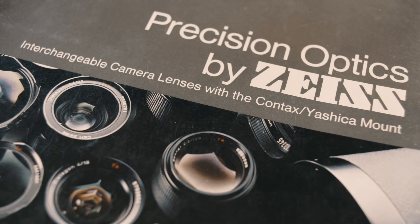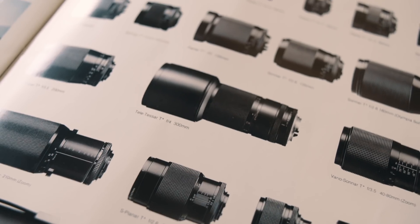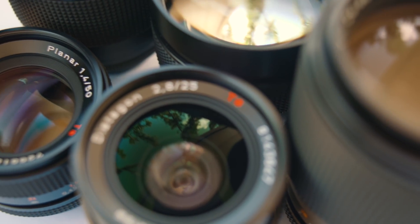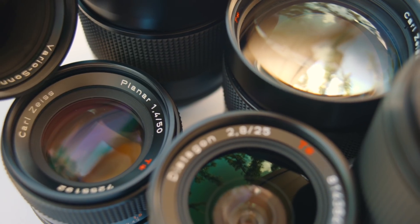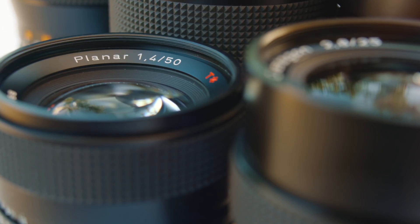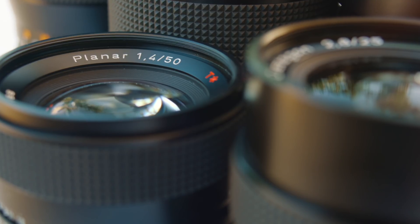In part two of this video, I'm going to talk about the lens lineup, but it's worth mentioning now that all of the Contax lenses were designed by Carl Zeiss and have the reputation of being some of the finest 35mm optics ever produced — a statement that I would definitely agree with. In this episode, I'm going to focus on two camera bodies that I think are excellent options for anyone looking to start building up a Contax kit.